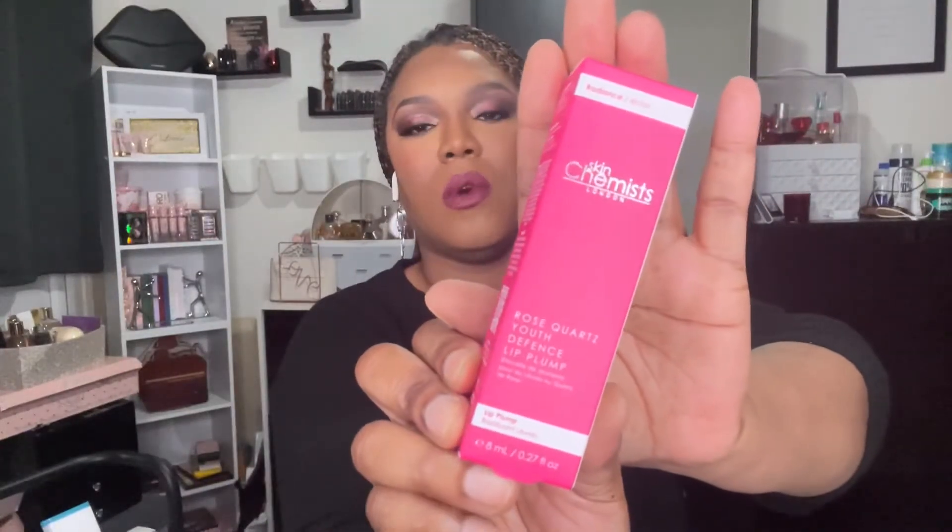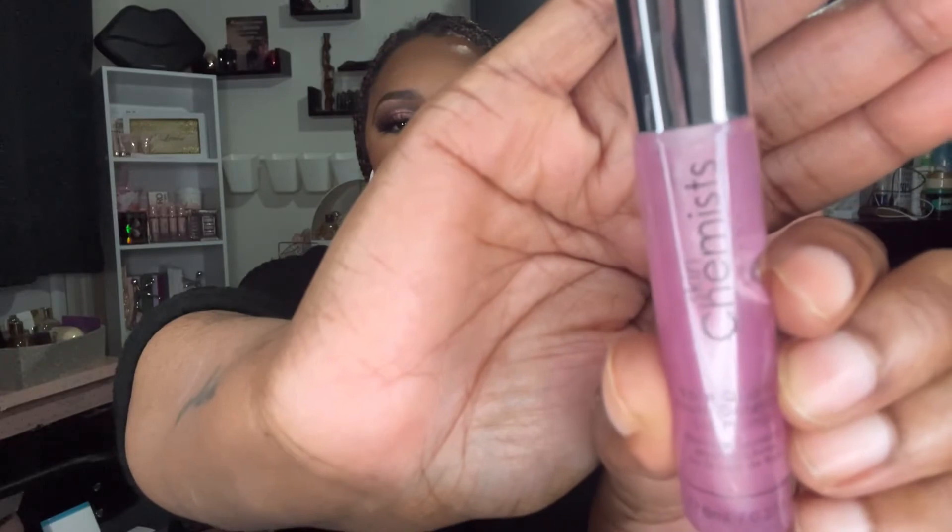We'll start with this Skin Chemist London Rose Quartz Youth Defence Lip Plump. We've actually had this before in one of the other subscription boxes a little while ago. It says: boost volume and add shine with this perfectly pink lip plump from Skin Chemist. This nourishing formula provides a temporary boost to plump lips and leaves a lasting shine for a pretty pout.